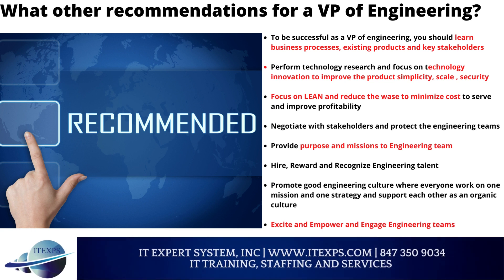What are other recommendations for a VP of Engineering? To be successful, you should learn business processes, existing products, and key stakeholders. Perform technology research and focus on technology innovation to improve the product's simplicity, scale, and security. Focus on lean principles and reduce waste to minimize cost to serve and improve profitability.